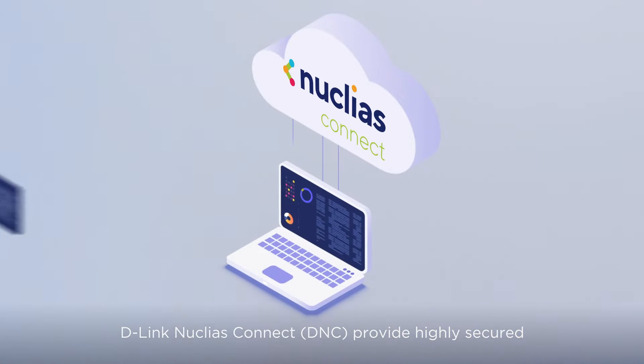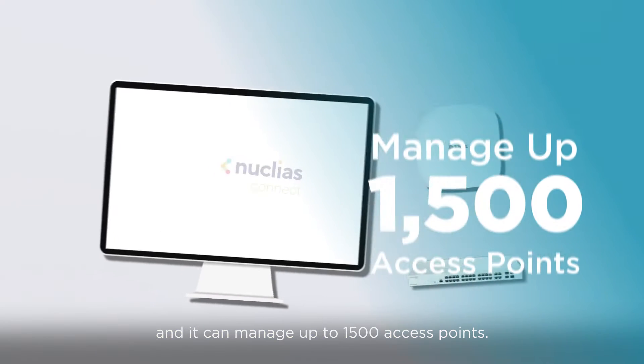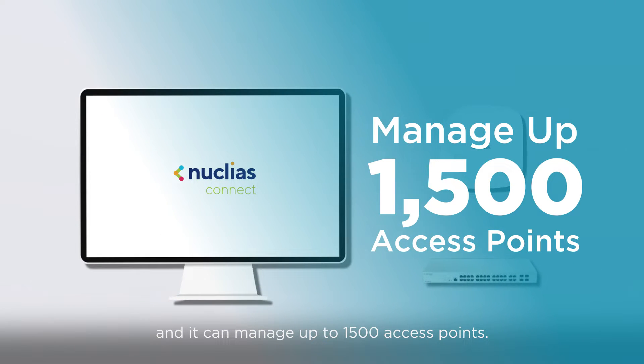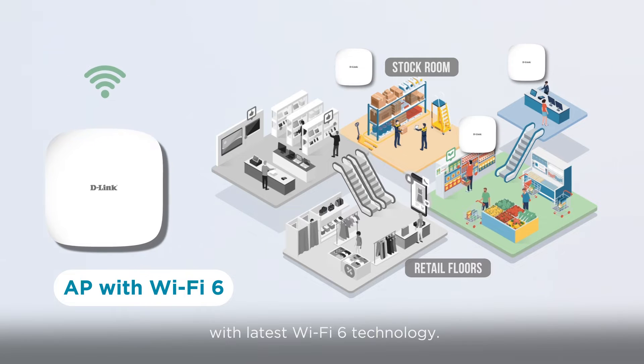D-Link Nucleus Connect provides a highly secure and amplified reliable standard fast roaming feature, and it can manage up to 1500 access points. DNC can also manage specific DAP series access points with the latest Wi-Fi 6 technology.